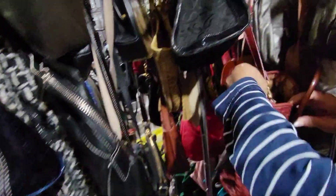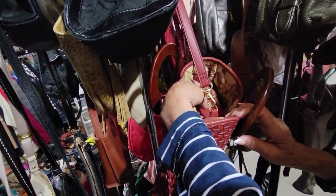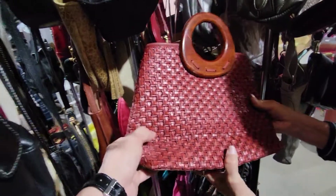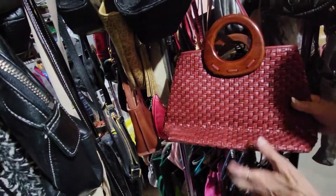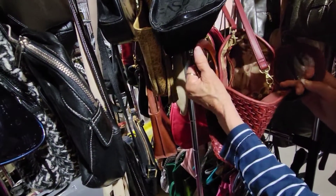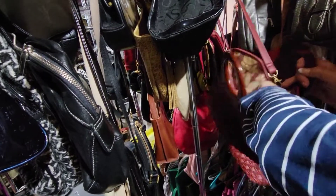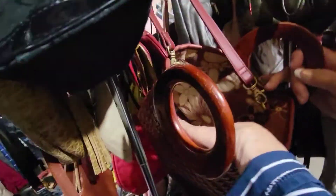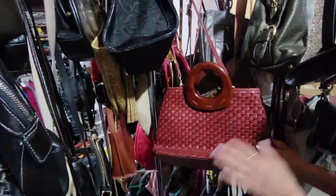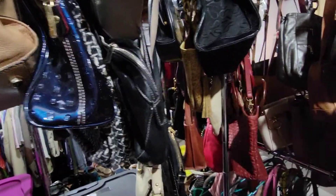This one is a Fossil. Fossil is very much sought after if it's the right style. Because this is the woven leather with the wooden handle, it would be a good one — people would like it. It's got the floral interior. Nice size, not too heavy.